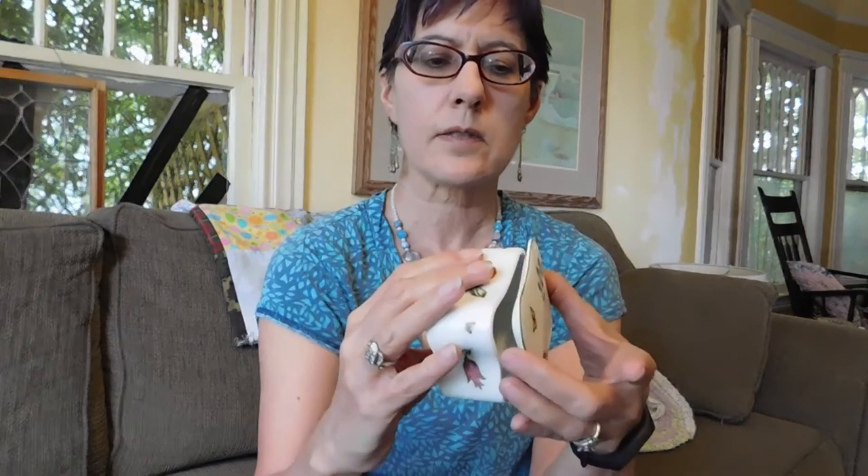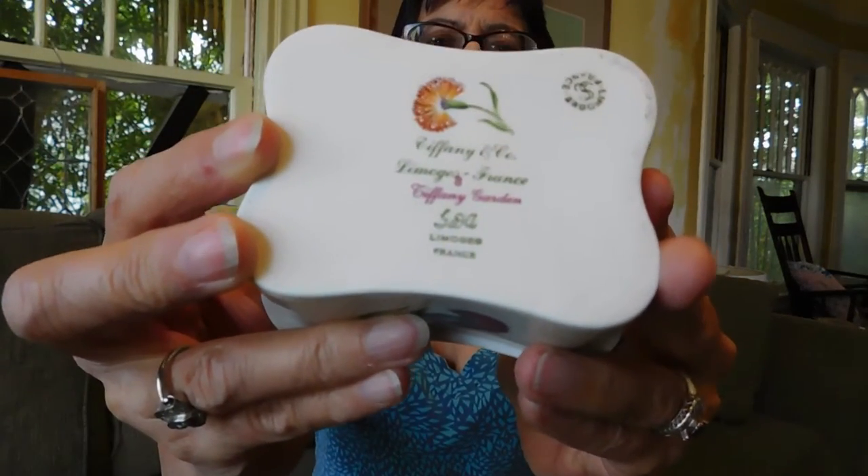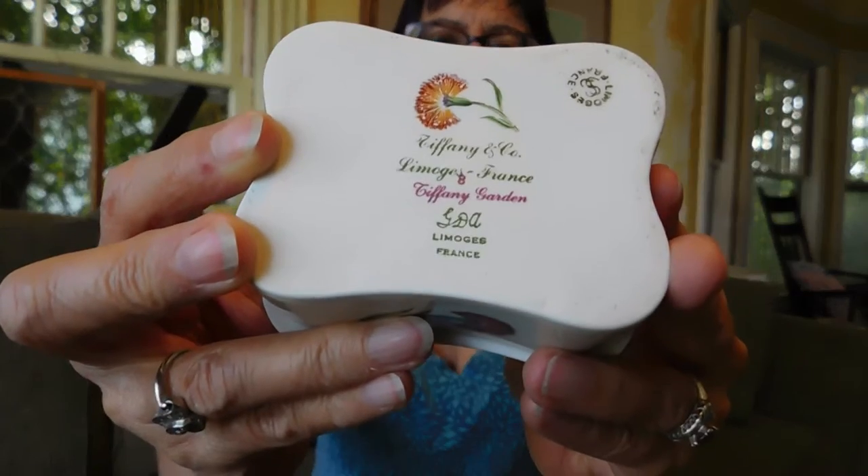I got this trinket box. This is hand-painted porcelain. Nothing on the inside, but it has lots of information on the bottom. It is a Limoges box and it was made for Tiffany and Company. These are rather plentiful on eBay and Etsy. They seem to sell in the — I think I can get at least $30. And I paid $10 for it, so that's not too bad.